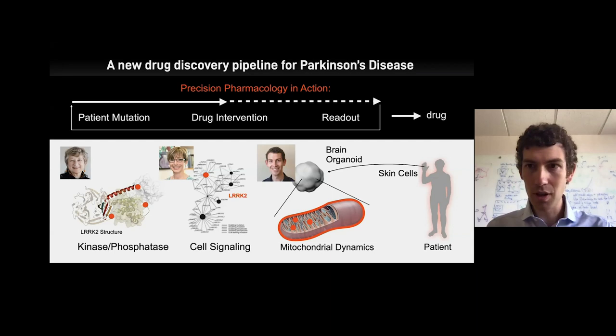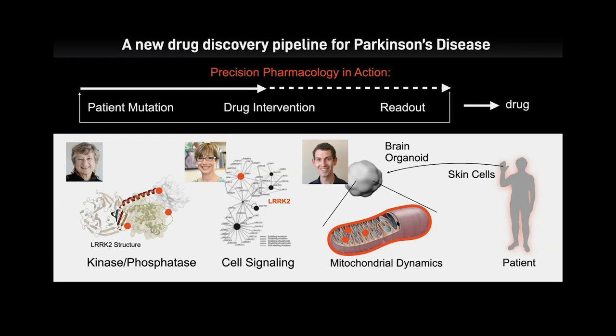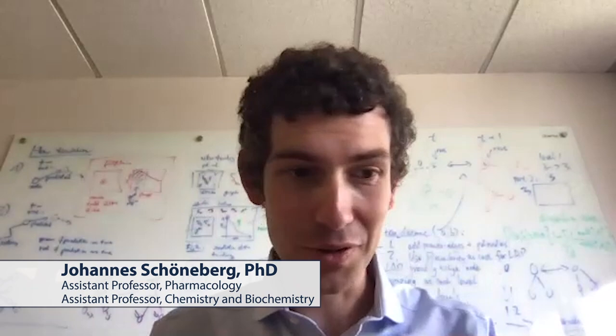The team's vision: diseases like Parkinson's start with small mutations in molecules that propagate through cell signaling networks and cause cellular havoc. They can take skin-cell-derived brain organoids from patients, derive small pieces of brain tissue from those skin cells, and use the 4D lattice light sheet microscope to take live movies of what goes wrong when individual kinase mutations propagate through signaling networks.